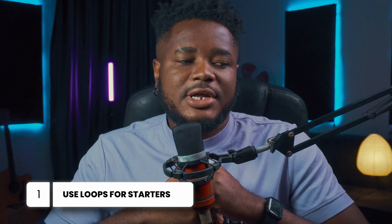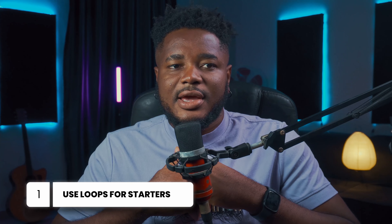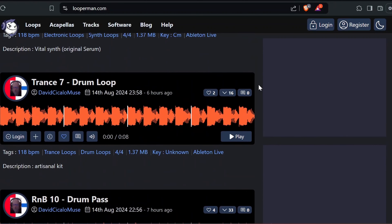Hopefully this helps you, because it does help me sometimes. So without wasting much of your time, let's get straight into the video. The first thing I do when I'm not feeling inspired but I really want to make a beat is to always try to go look for some nice loops. If you don't have money for a subscription, you can definitely go for Looperman — it's a free website where you can get quality loops.